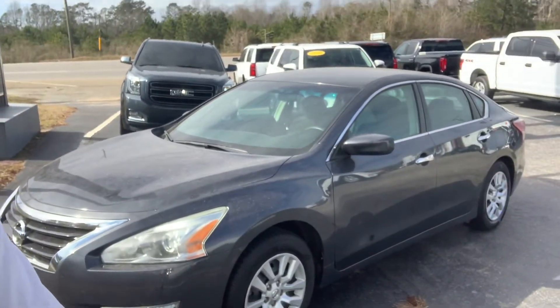Hey everybody, Stephanie here at Doc's Chevy Buick GMC in Thomasville, Alabama with what is definitely today's popular kid on the internet. It is a 2013 Nissan Altima.